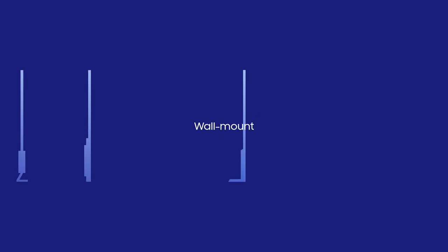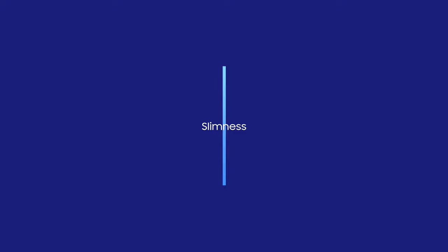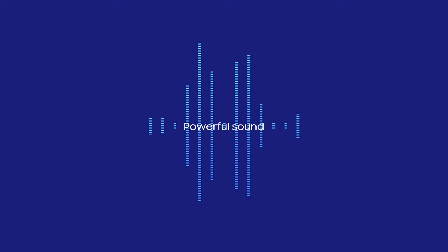Darkness, but also brightness and lively colors. Standing, but also wall-mounted. Slim, and also with powerful sound.